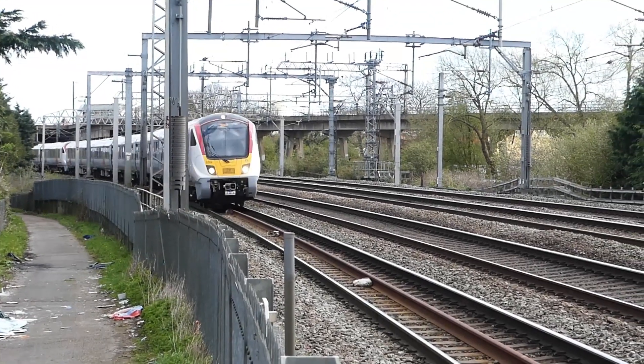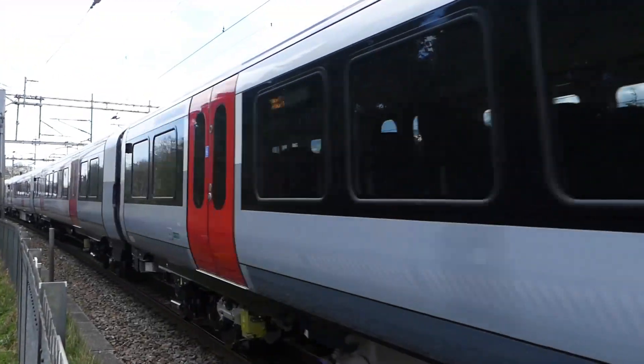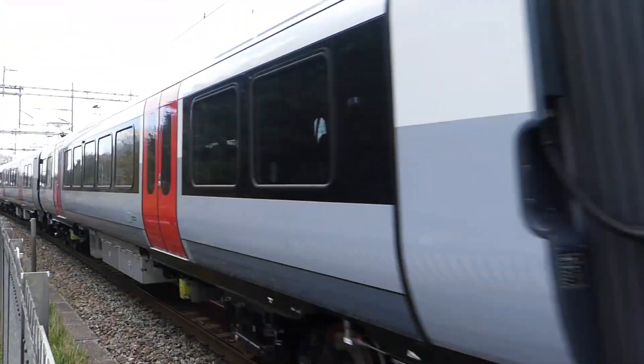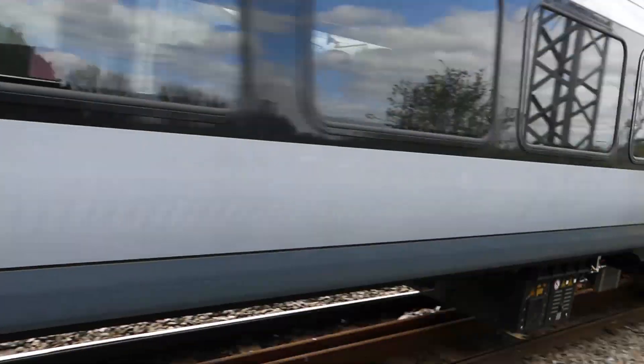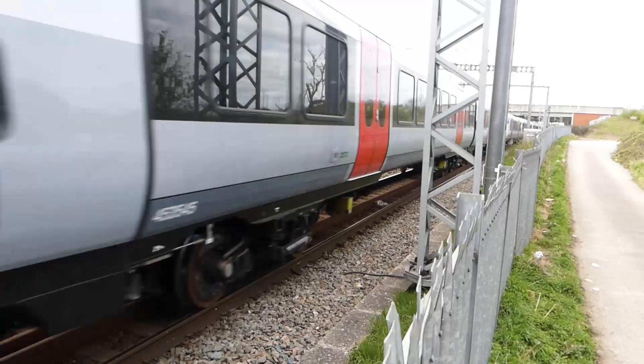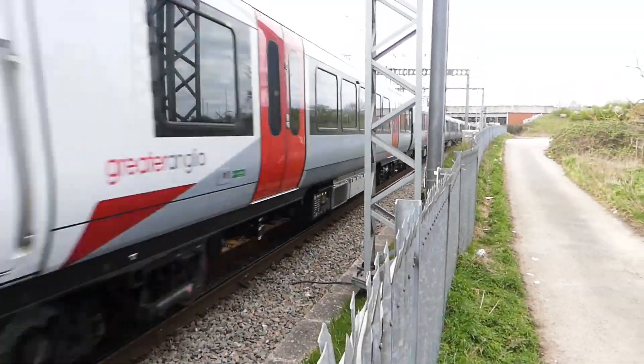Here's an interesting working. This is a Class 720, Greater Anglia, 2x5 car unit, which is doing testing and mileage accumulation work on the West Coast Main Line. That's come out of Rugby Yard and it's on its way to Crewe.